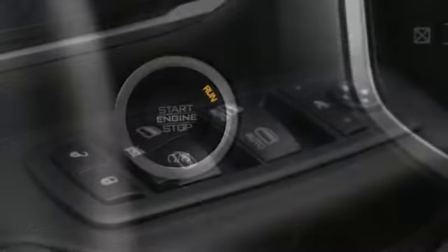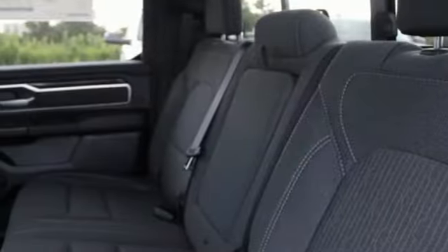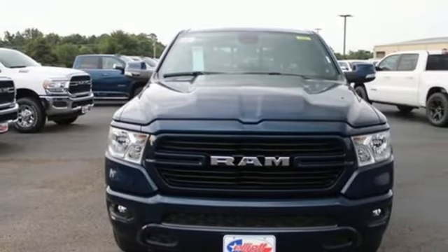V8 engine, four wheel drive, automatic transmission, trailer hitch receiver, streaming audio, remote engine start, power adjustable pedals, active grille shutters, electronic shift on the fly, auto dimming rear view mirror, and memory exterior door mirror settings.